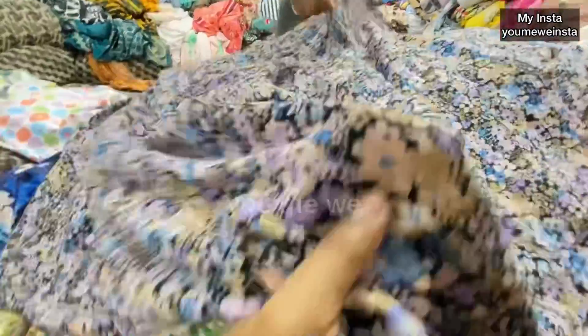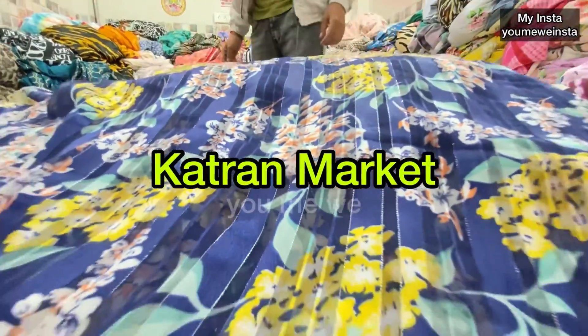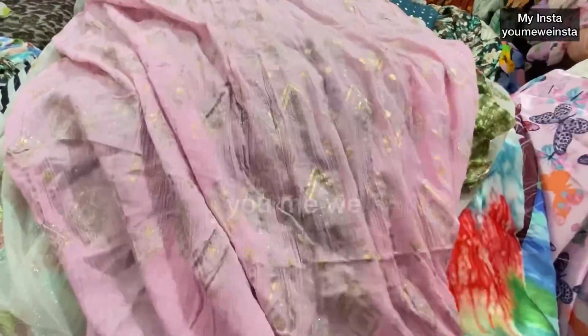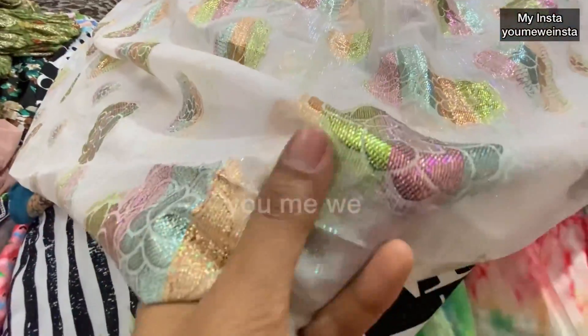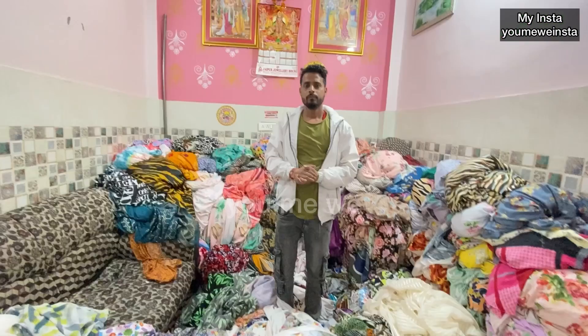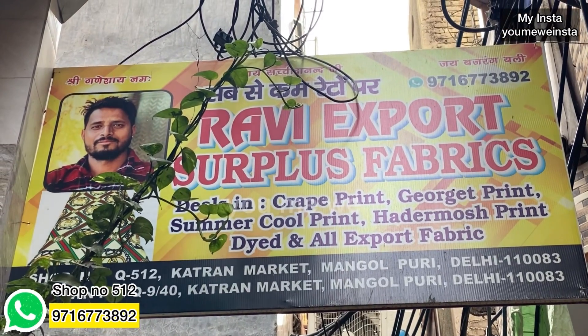Drum crepe, lycra — how beautiful it has been! There will be a huge variety of Korean fabrics in cotton with gold and silver foil work, available for 75 rupees. It looks very beautiful and elegant. Hi everyone, welcome back to MiWi. You have seen Part 1 of the video — it had amazing fabrics from Shop Number 512, Katran Market, Mangolpuri. We showed you Heather Moss, Satin, and Korean fabric which was very unique and you loved it. Today I have come to the shop to show the latest collection.